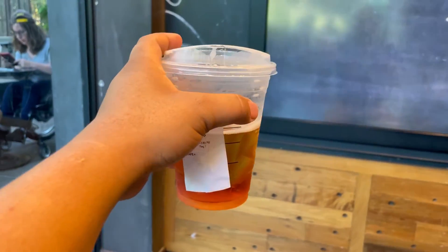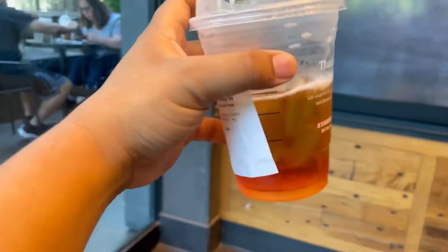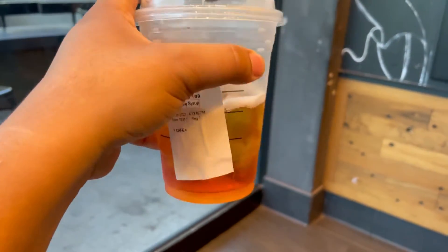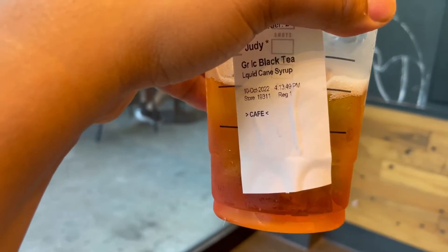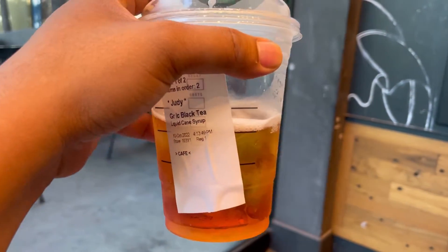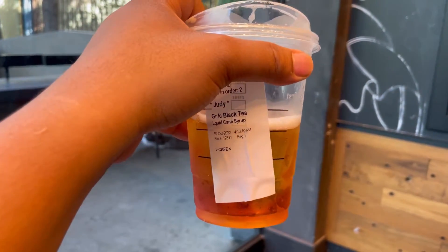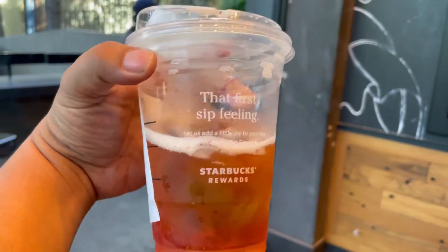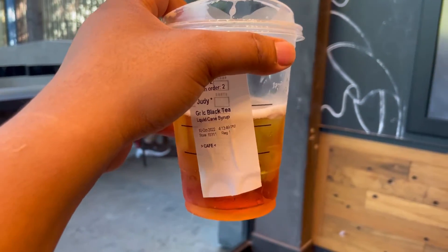After that 80-degree hunt for pumpkins, got a black tea with liquid cane syrup at the Starbucks right next to World of Disney. Here's a little secret: you can get a free refill if you stay at the store, drink it up, get back in line, and they'll refill it for you — as long as it's a simple drink, not one of those elaborate ones.